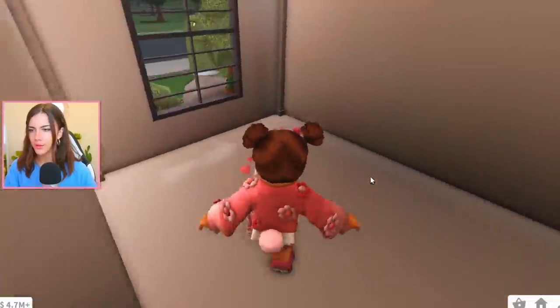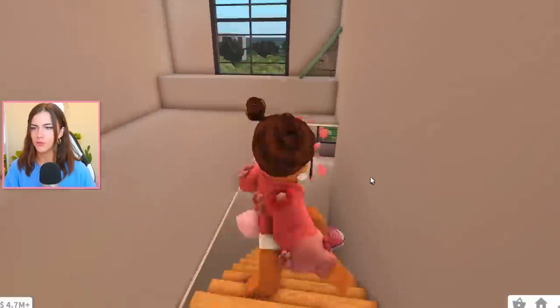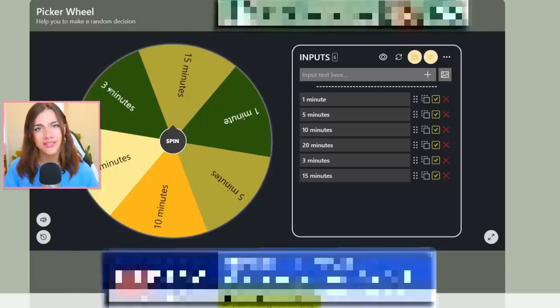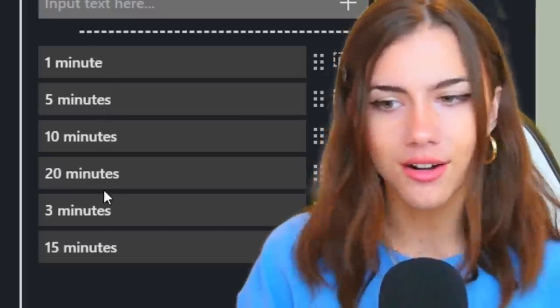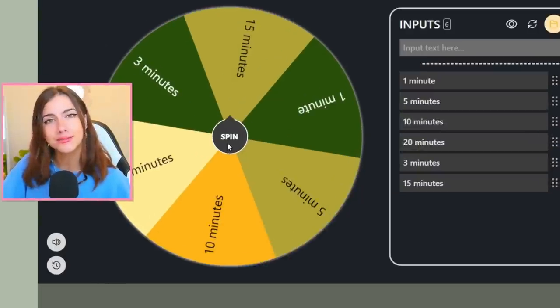We have the kitchen, dining room, living room, bathroom, and then upstairs we have a little loft bedroom area. And here we have a mix of different times from 1 minute all the way up to 20 minutes. So I guess without further ado, let's spin the wheels. I love wheels so much.